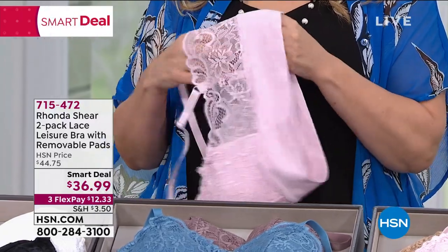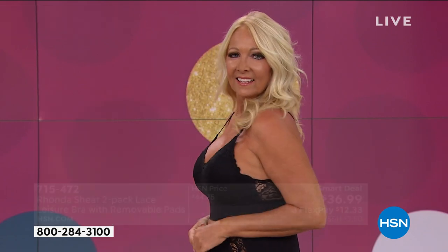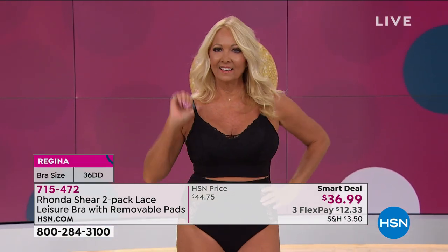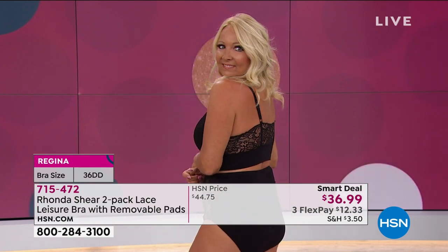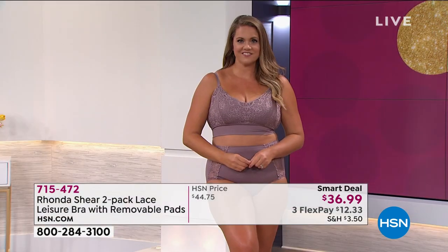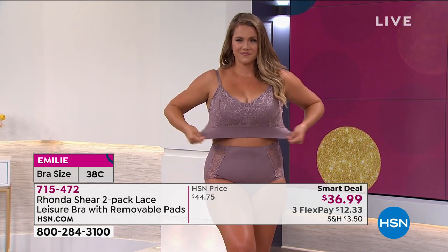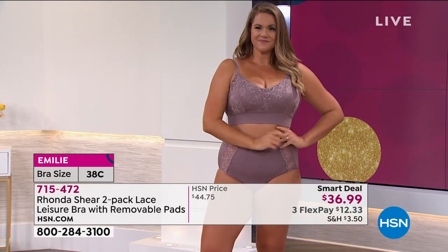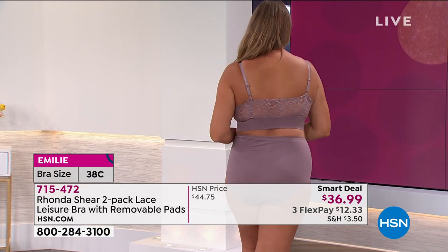Even without the pads it's the cutest little bralette. Lightweight — perfect for those who've been home and may not be wearing bras regularly. It will lift you, look great, and project you forward. Rhonda suggests it as the first bra to get you out of the house this summer — perfect under a low-cut back or maxi dress to let the lace peek through. Model Emily shows beautiful cleavage in the extra large.